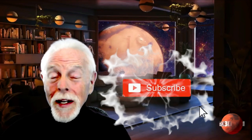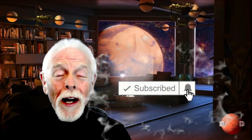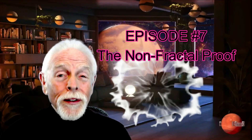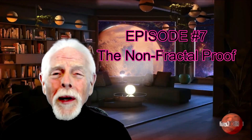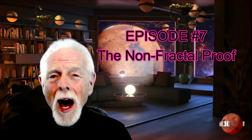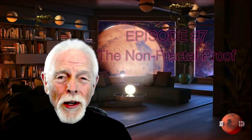Hi there, come on in. This is your buddy Dave over here at Mars X3D, and you've stumbled onto episode 7 of our 2022 review, where we examine non-fractal images.